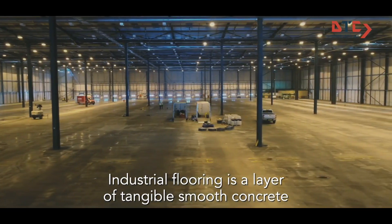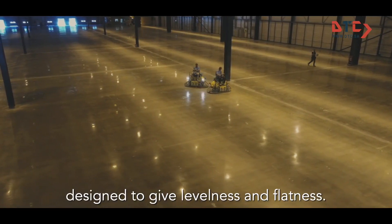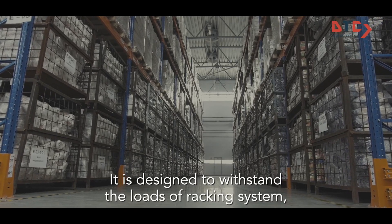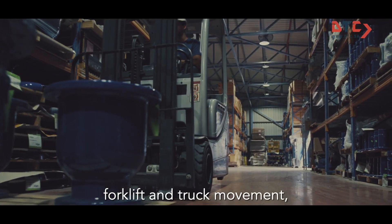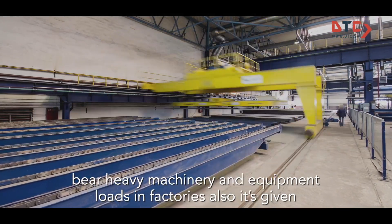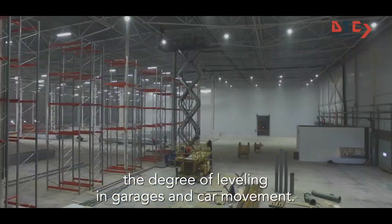Industrial flooring is a layer of tamped smooth concrete designed to give levelness and flatness. It is designed to withstand the loads of racking systems, forklift and truck movement, and heavy machinery and equipment loads in factories. It also provides the required degree of leveling in garages and car movement areas.